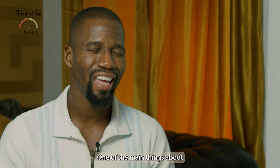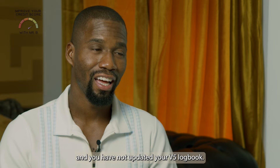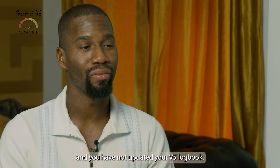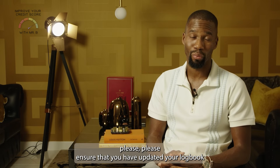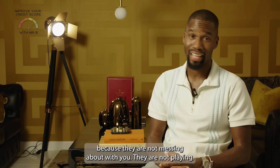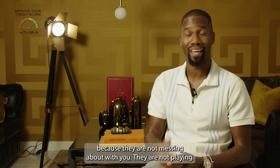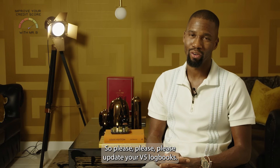One of the main things for people who have cars is that you have not updated your V5 logbook. Please ensure that you have updated your logbook — that will be one of the fastest ways you get a court judgment, because they are not messing about with you, they are not playing. So please update your V5 logbooks.